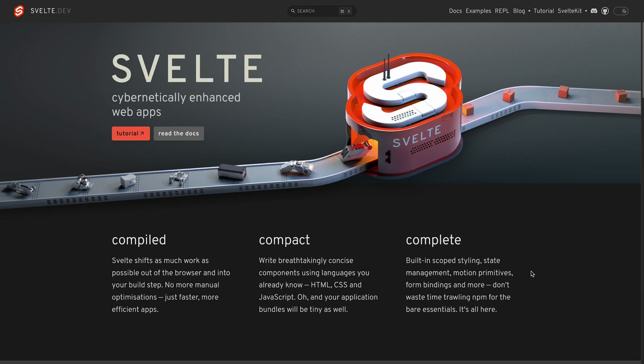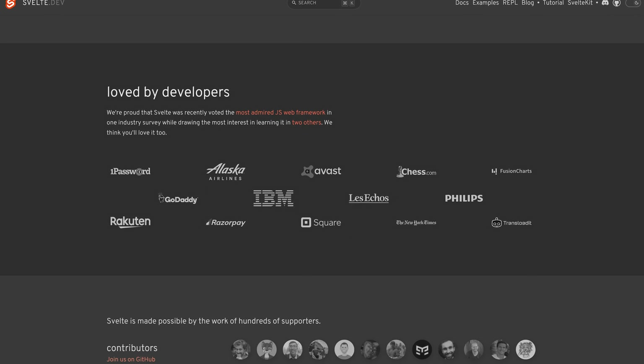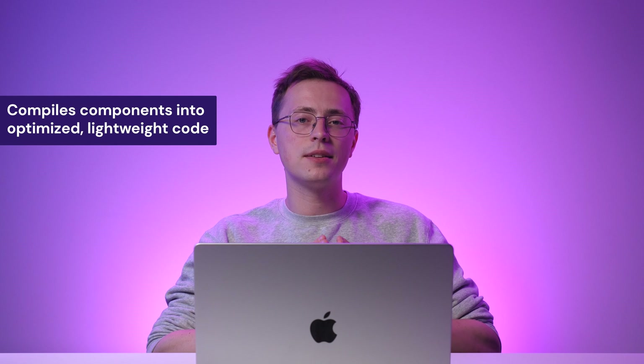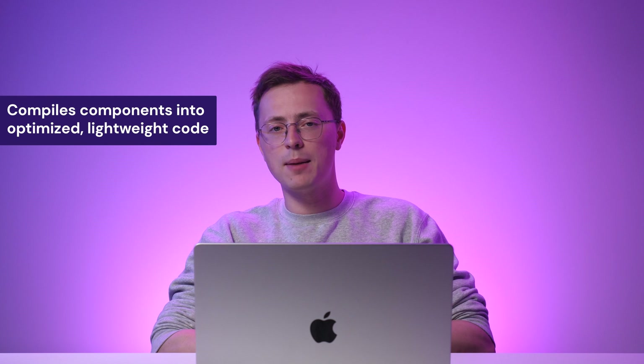Svelte is a cutting-edge JavaScript framework with a unique approach to building user interfaces. Multiple large-scale companies including 1Password, Avast, and the New York Times use this framework to build web apps. Unlike traditional frameworks that run in the browser, Svelte compiles components into highly optimized lightweight JavaScript code that results in fast and efficient applications.